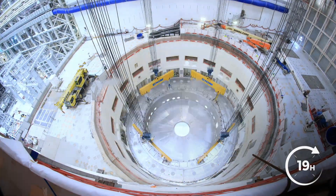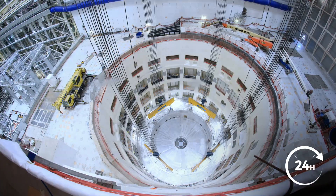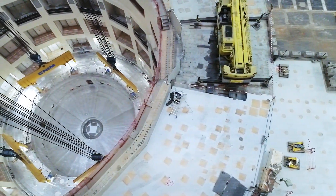24 hours later, the base arrived at its final destination — still suspended, but not for much longer.